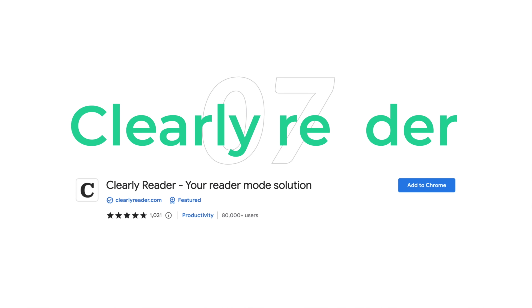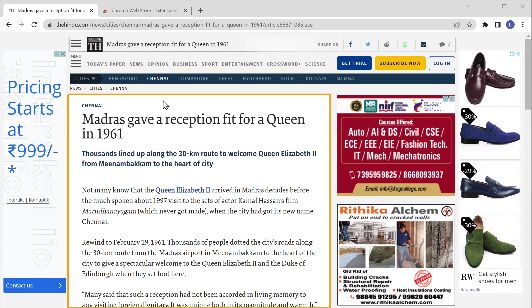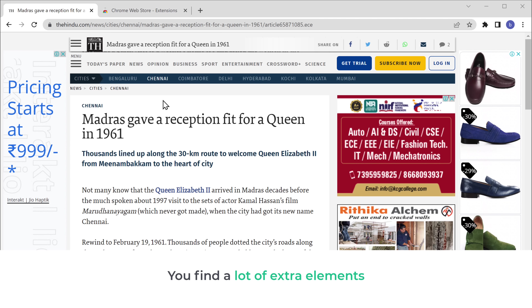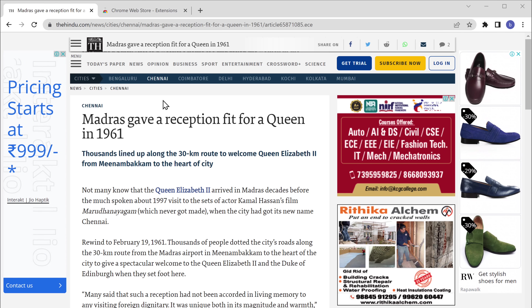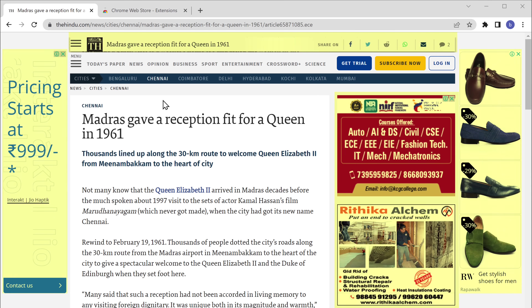Next we have the ClearReader Extension. If you're someone who reads a lot of blogs and articles on the internet, this extension is for you. Let's say you're reading a blog and you find a lot of extra elements like ads and prompts on your screen, which can be very distracting. The ClearReader Extension helps you remove these elements so that you can read your article or blog without any distractions.